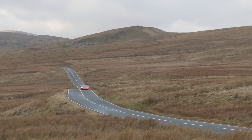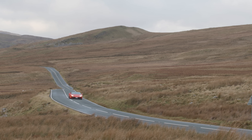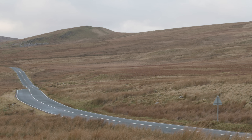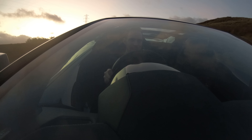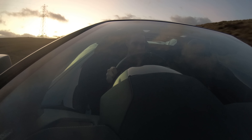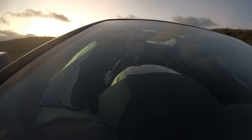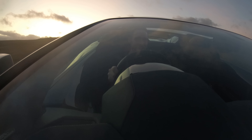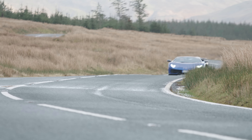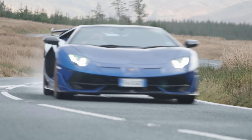In isolation, the Huracan Evo is an exciting and theatrical supercar, but it's nothing compared to the Aventador SVJ Roadster. If anyone ever tells you Lamborghini supercars are all the same, they're really not. This thing is a totally different animal to that Huracan Evo — it's almost scary to drive.